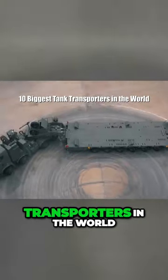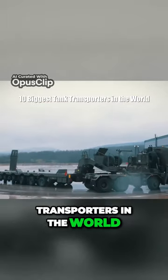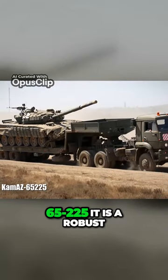These are the 10 Biggest Tank Transporters in the World. Number 1: KAMAZ 65225.